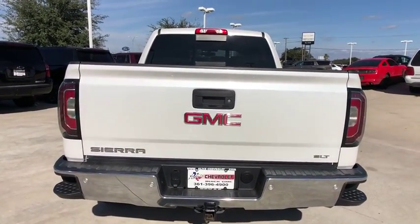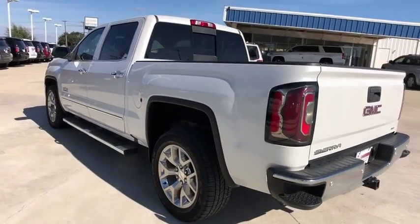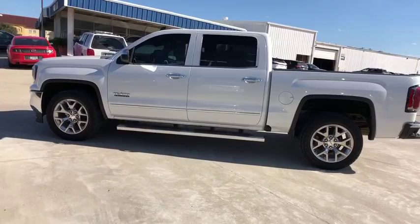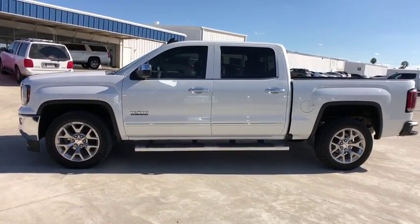Sierra 1500 now comes with an automatic transmission that combines high-matched hauling capabilities with precise control. This vehicle has less than 25,000 miles. If affordable style and reliability are what you're looking for, this vehicle couldn't be more perfect.